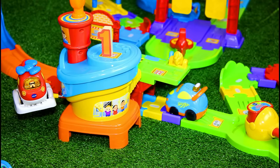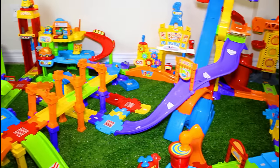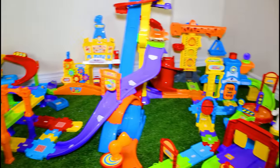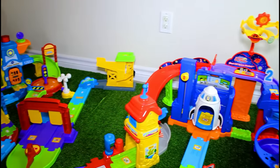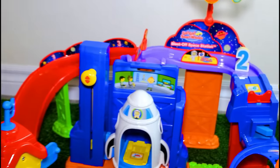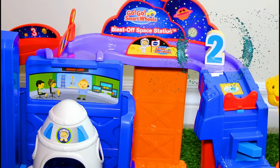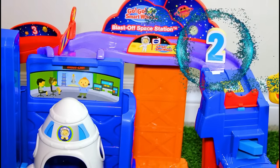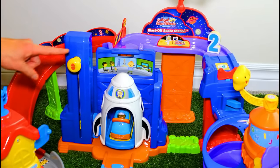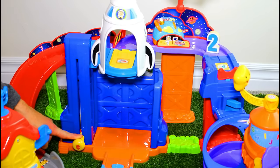We found number one, so let's find number two! Back that way — would it be back that way? Did you see it? Where? We're back on the space station! I'm coming up to show you where that number two is — blast off!